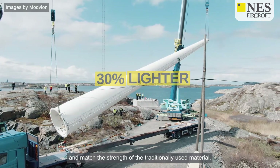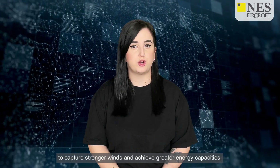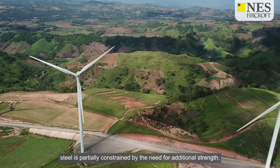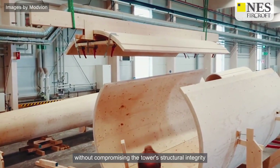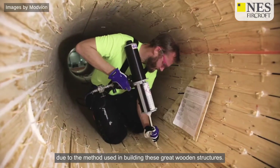With the future need to extend the height of wind turbines to capture stronger winds and achieve greater energy capacities, steel is partially constrained by the need for additional strength. On the other hand, using wood can increase its volume without compromising the tower's structural integrity, due to the method used in building these great wooden structures.